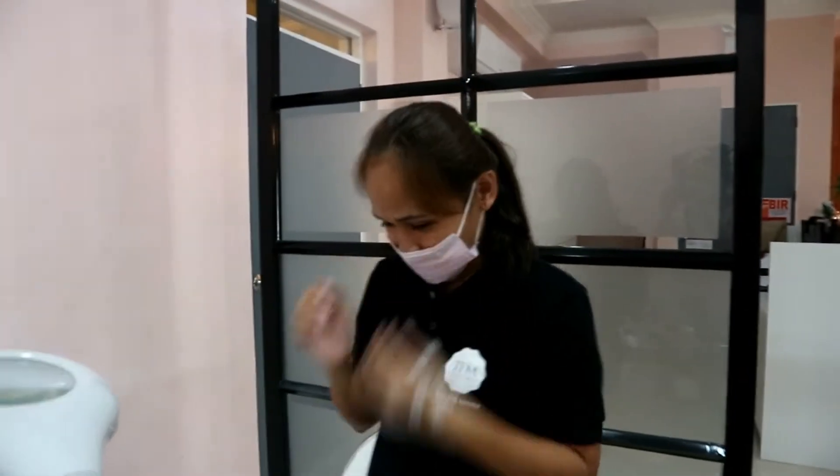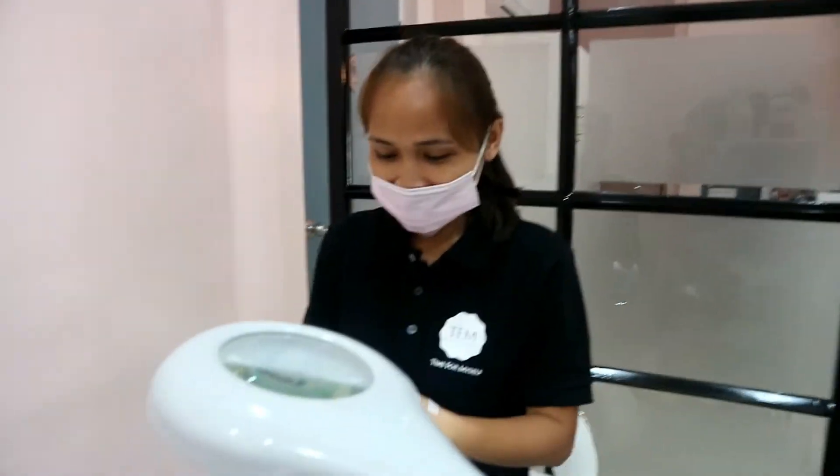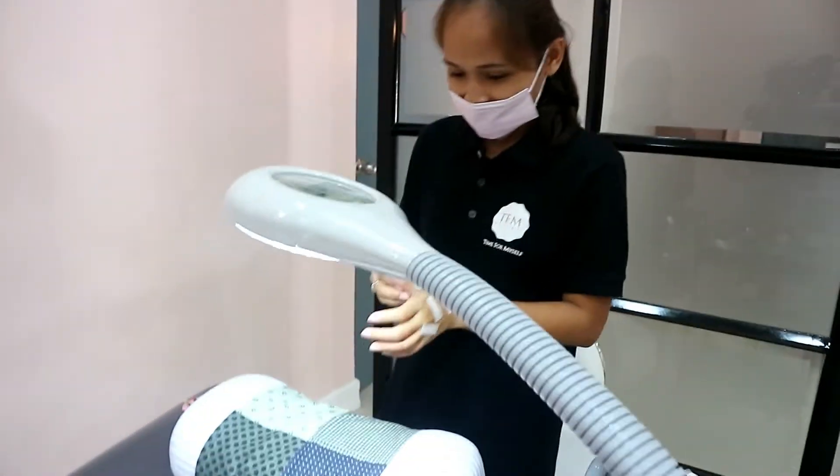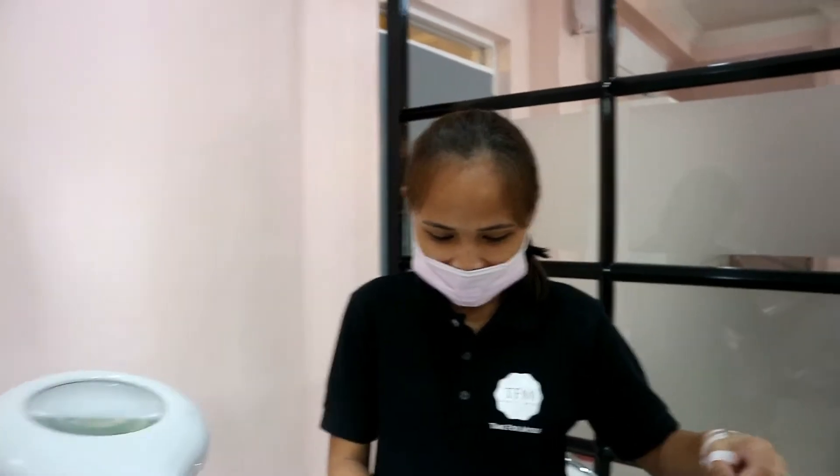This is the eyelash extension bed. So, this is my eyelash consultant, Miss Hyacent. She's going to do my lashes today. And I chose the C8 — size 8 and 9. C-curl.